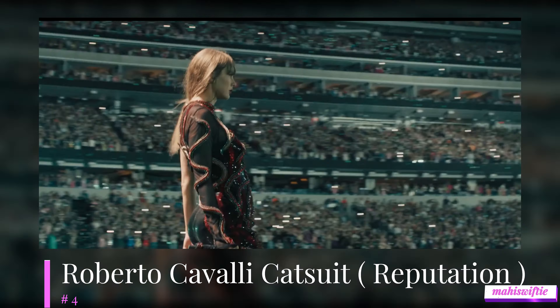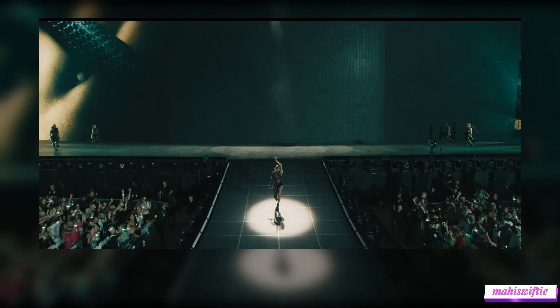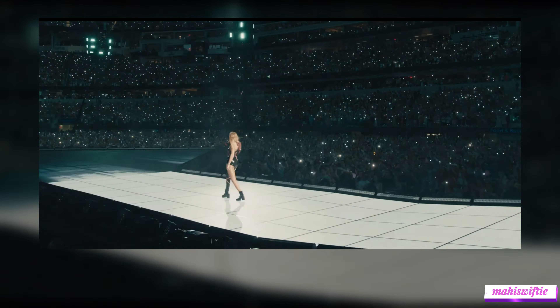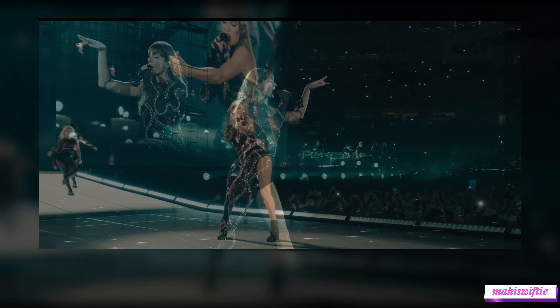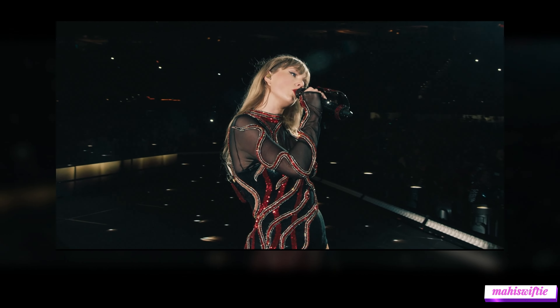In the number 4 spot is the fierce Roberto Cavalli catsuit for her Reputation set. This black sequined ensemble, complete with a snake motif, perfectly captures the bold and edgy vibe of the album. The intricate snake design, shimmering in the spotlight, reflects the powerful imagery of Taylor's rebirth and resilience during this era.